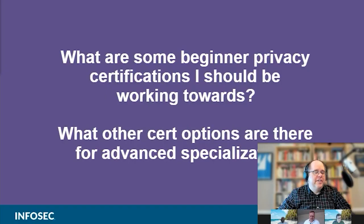Infosec students know that certifications are great mile markers to show potential employers some of your skills and abilities. Several people have asked: what are some beginner privacy certifications I should be working toward, and what other cert options are there for advanced specialization? There are several different types of privacy certs out there.